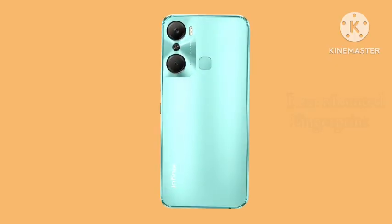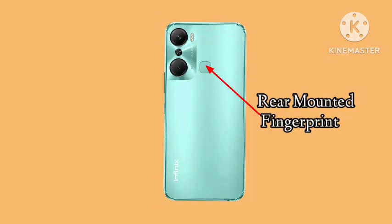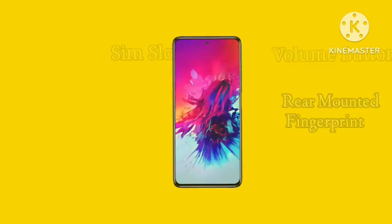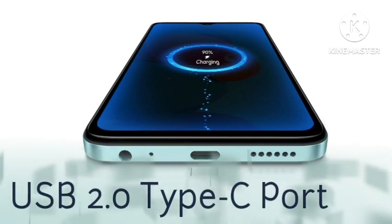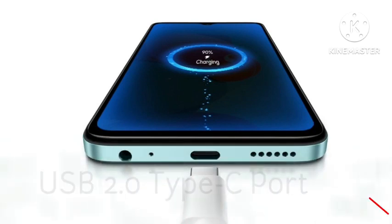On the back of the phone you will find a rear-mounted fingerprint sensor. The volume buttons are on the side and the SIM slot is on the left side. At the bottom of the phone is a USB 2.0 Type-C charging port.